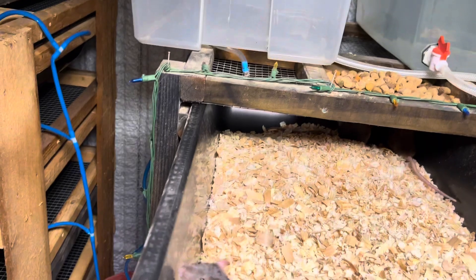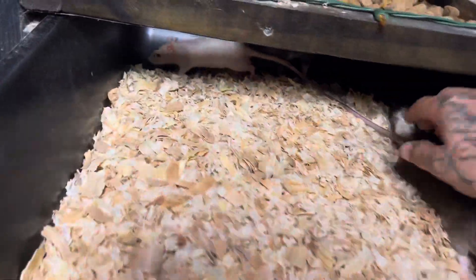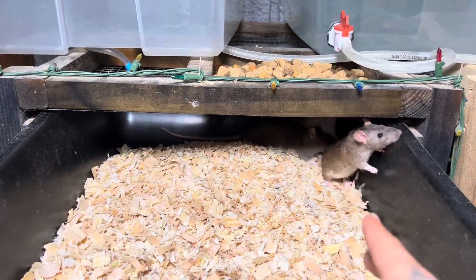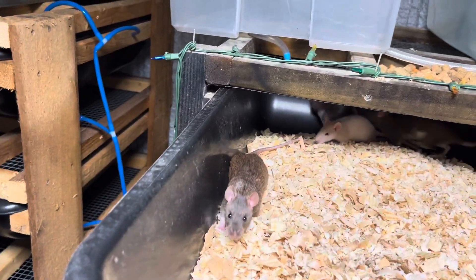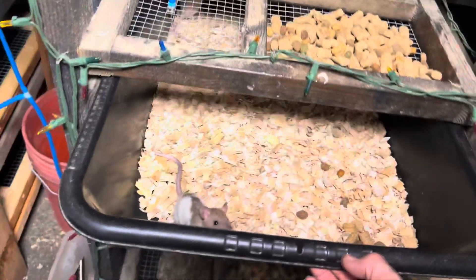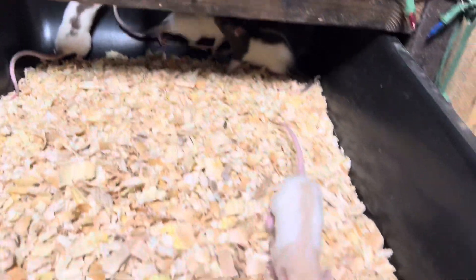We went ahead and amped up all the bins, cleaned them up, and got them going. We got one male and three females in each bin. The females are still pretty young, but in about two to three weeks they'll be pregnant, and within six weeks they'll have rat pups. I have a few that are a little smaller so they won't all be popping at the same time — I want them staggered.